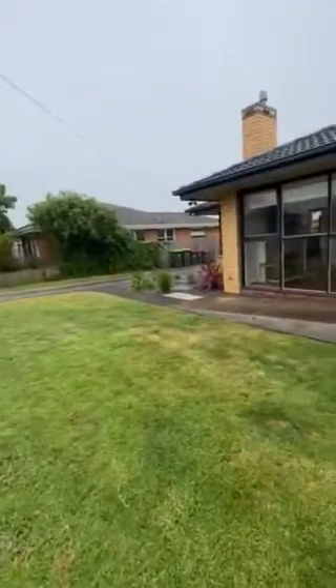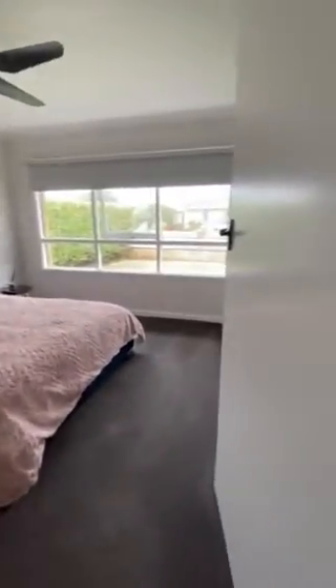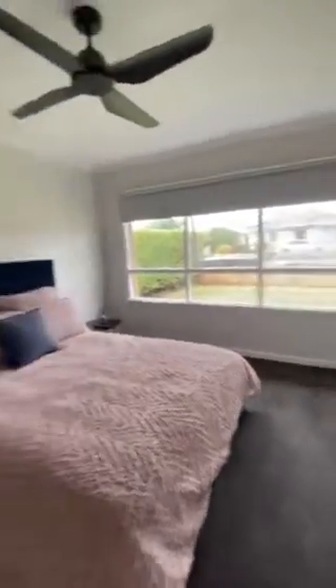Okay, so here we are at 39 Allen Street. It's a bit wet so I'm going to take you straight inside. In here we have the master bedroom, all north-facing windows, ceiling fan in this room.